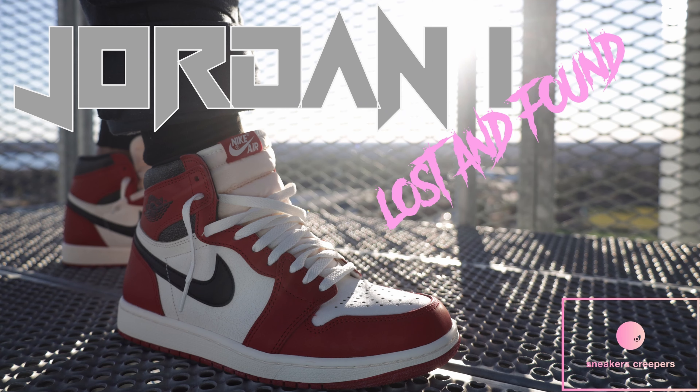This year has been packed with Jordan 1 releases. Lost and Found was released in late November 2022, but the impact it had on sneaker culture is felt still to this day, and the minor restocks make it feel like they actually dropped this year.